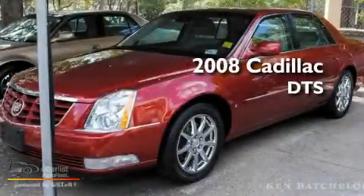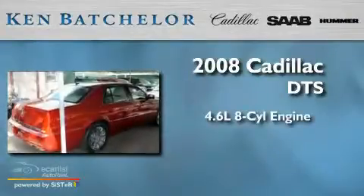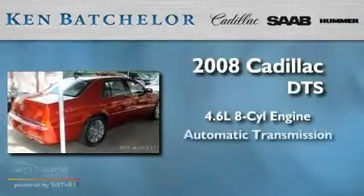Ken Batchelor, obsessed with service for over 30 years. This is a 2008 Cadillac DTS. It features a 4.6-liter, 8-cylinder engine and an automatic transmission.